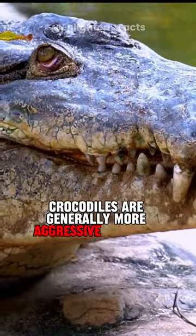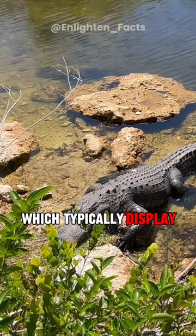Crocodiles are generally more aggressive towards humans compared to alligators, which typically display greater tolerance.